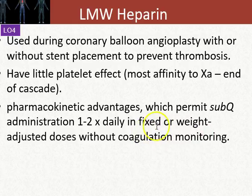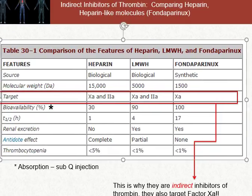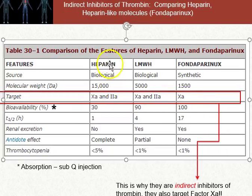We don't have to really monitor coagulation, though there are monitoring assays that look at how strongly the coagulation cascade is being inhibited. This diagram shows the difference between heparins, low molecular weight heparins, and the synthetic heparin fondaparinux, and their molecular targets. Heparin has the highest affinity to both factor Xa and factor IIa.